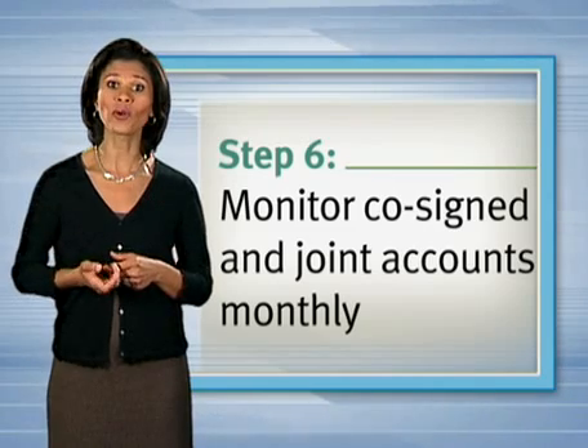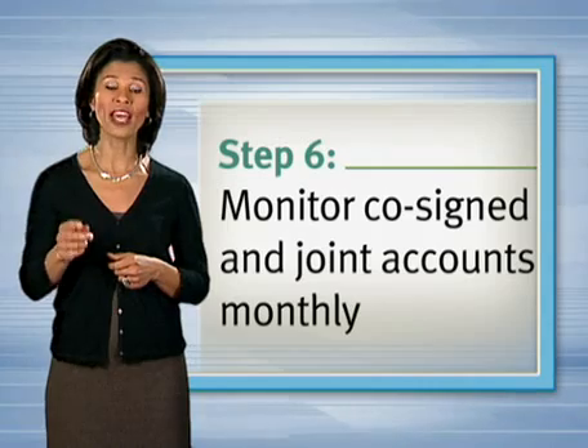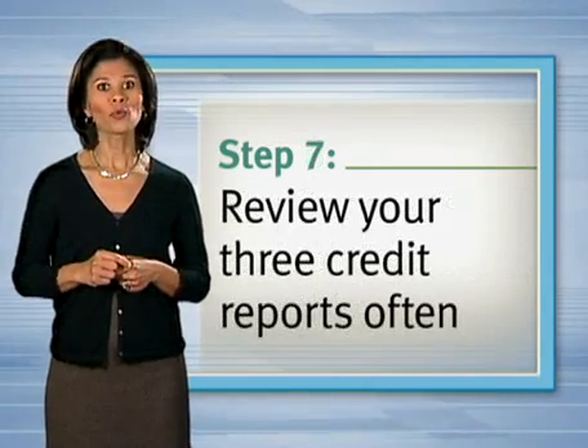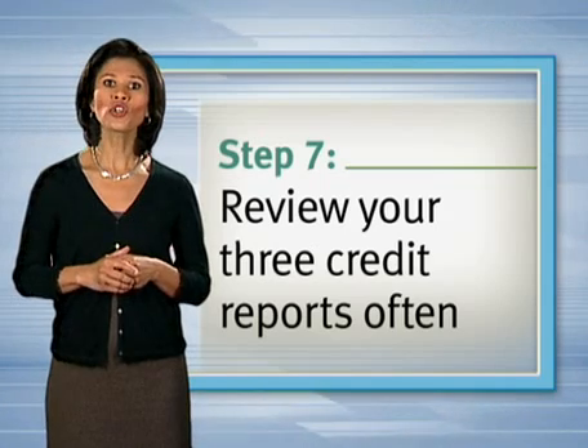Monitor your co-signed and joint accounts monthly. If you've co-signed a loan or are a joint account holder on a credit card and the other responsible party fails to pay their portion as agreed, your credit will suffer.